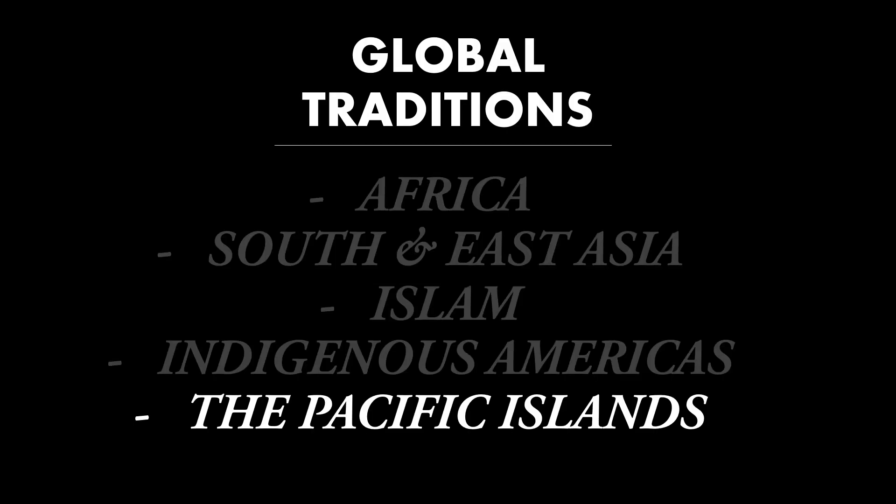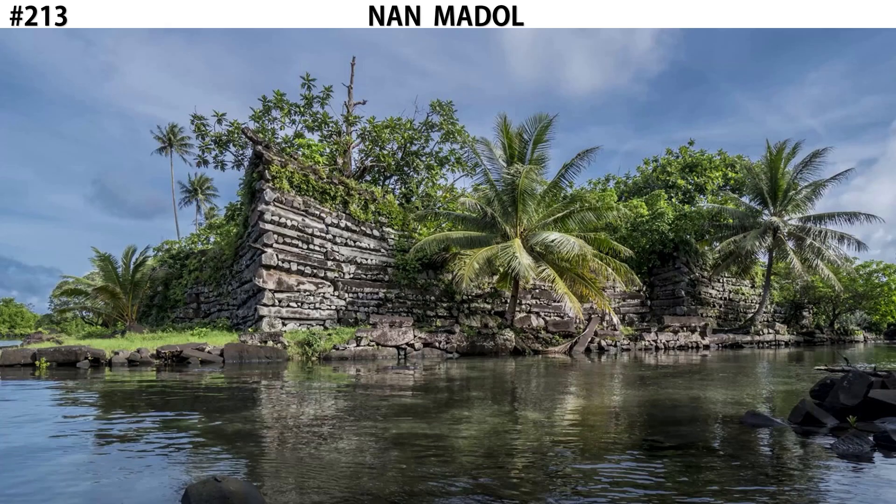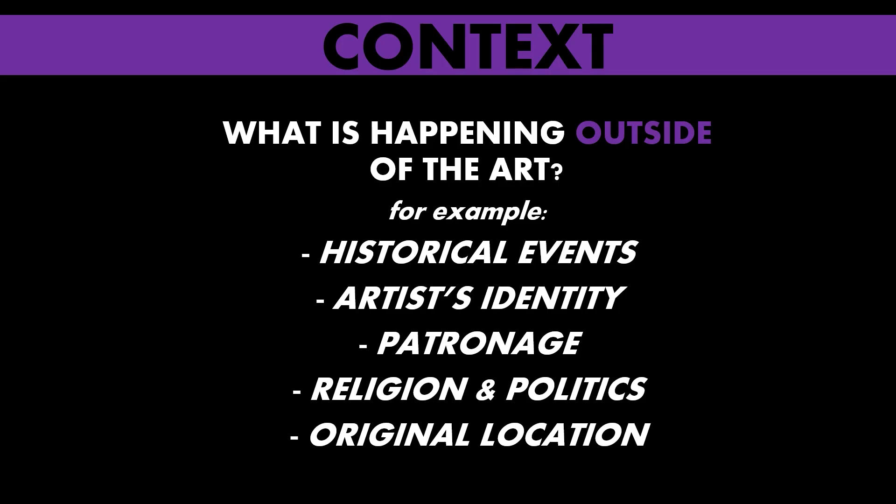Hi, welcome back to Art History. This is Beersborn, and we're looking at global traditions, specifically the Pacific Islands. Today we're going to talk about a mysterious site known as Nan Madol. Let's start with the context.